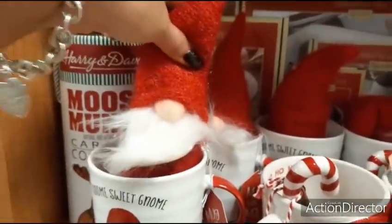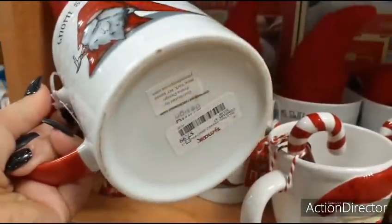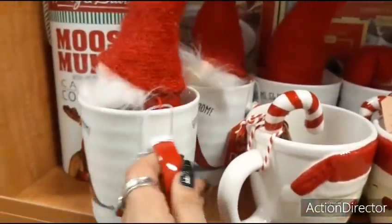Right here you have 'Gnome Sweet Gnome' — it comes with a little gnome inside and he is a full-size cute gnome, absolutely adorable. Let's take a look — $7.99, another really nice present for under $10.